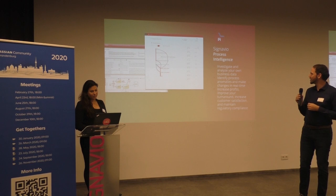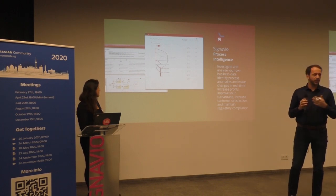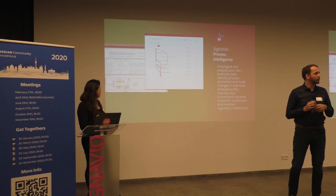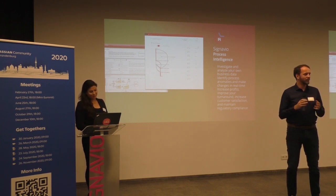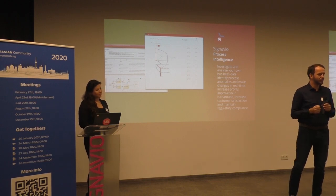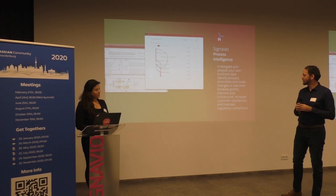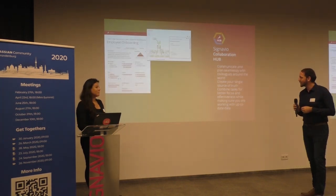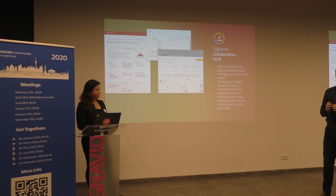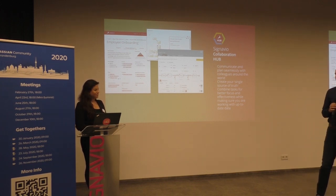The third part is the Process Mining part — the Process Intelligence — where you can actually mine the complete data from your software, for example Salesforce, to see how your order process is actually running. Because there's always a little bit of a gap between the concept of your process and how it's actually done by the employees. Are there steps which are skipped or always take too much time? You can drill really down to the second to see where you waste time or money or need more employees. And the last part, which connects all of that, is the Collaboration Hub, where you can share all those information and processes so everyone in your company can see it and is informed about your processes without having to know too much about it.